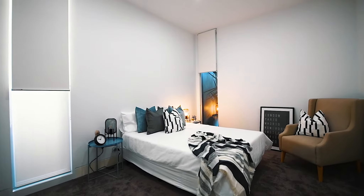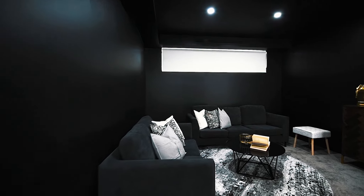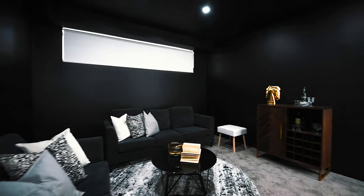If it is privacy you want, there is a separate media room or theatre room to get away and watch some sports or a movie of your choice.